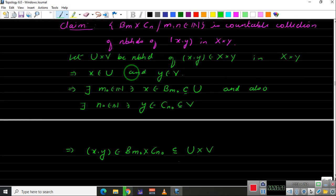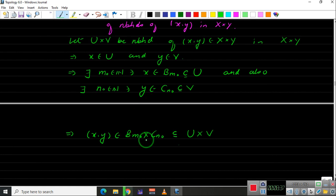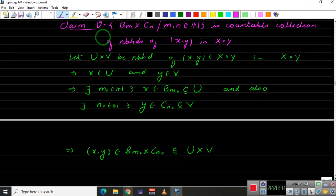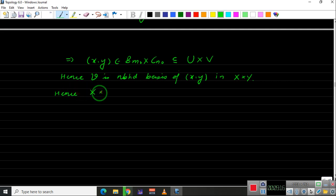So since x belongs to Bₘ₀ and y belongs to Cₙ₀, this implies (x, y) belongs to Bₘ₀ cross Cₙ₀. And since Bₘ₀ is contained inside U and Cₙ₀ is contained inside V, this is contained inside U cross V. This is why we take the collection of the form Bₘ cross Cₙ, where m need not equal n. Hence this collection is a neighborhood basis of (x, y) in X cross Y, and therefore the product of two first countable spaces X cross Y is first countable.